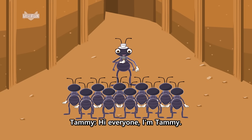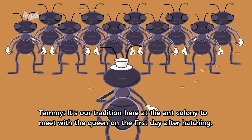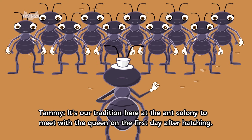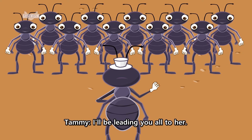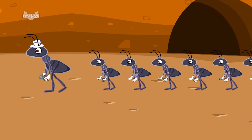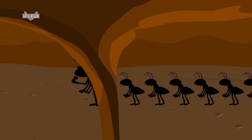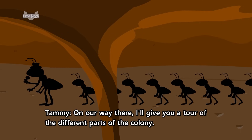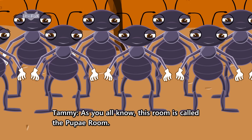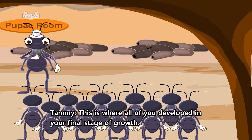Hi, everyone. I'm Tammy. I'd like to welcome all the ants that have hatched today. It's our tradition here at the ant colony to meet with the queen on the first day after hatching. I'll be leading you all to her. On our way there, I'll give you a tour of the different parts of the colony. As you all know, this room is called the Pupae Room. This is where all of you developed in your final stage of growth.